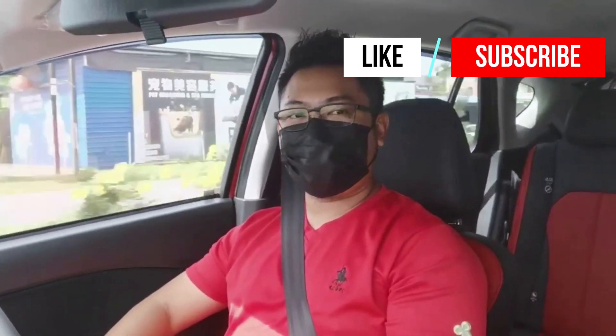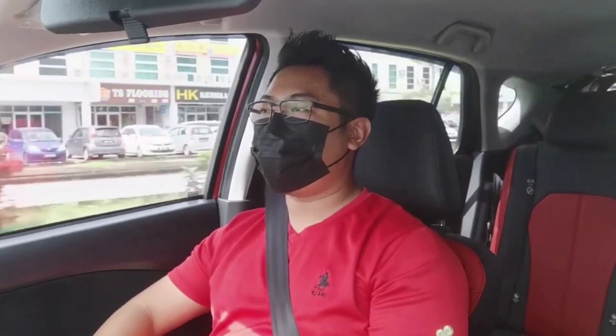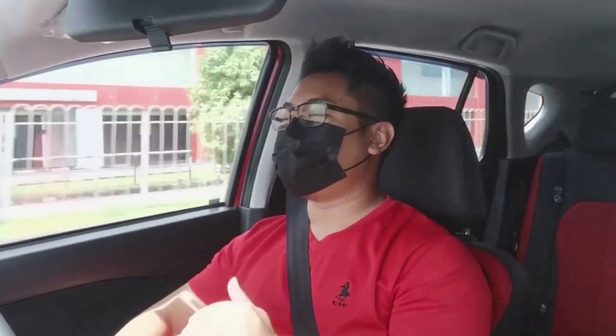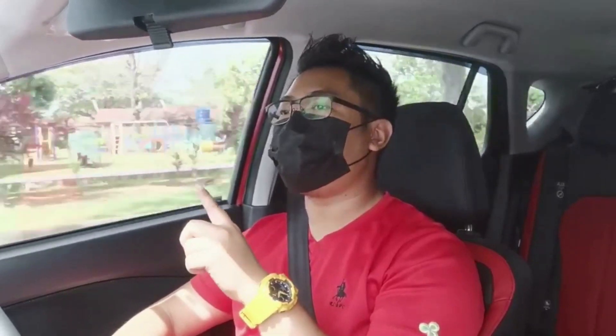I've been driving the Myvi for a while now. In terms of dynamics, it feels like the old Myvi with no major changes. The highlight of this car is definitely the new DCVT gearbox brought over from the Ativa. Under normal driving conditions, the responsiveness is actually quite good — miles better compared to the old 4-speed automatic. Even going up a hill, it automatically goes to a lower ratio on its own without needing to press the accelerator deep. Perodua claims the new car does 0–100 in 10.2 seconds. Under full throttle, yes the CVT is loud as normal, but the needle gradually goes up to 100 quite fast compared to the old 4-speed.